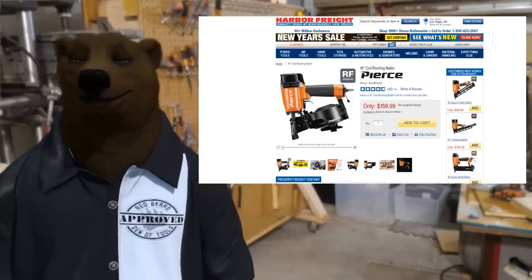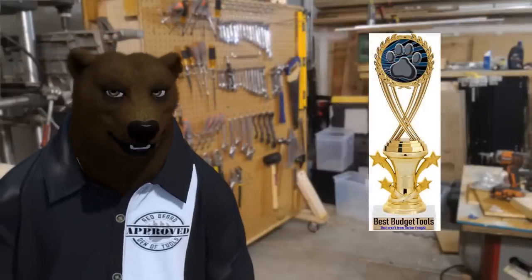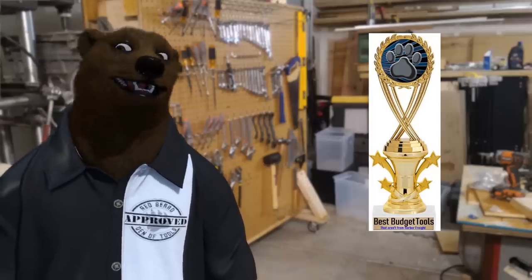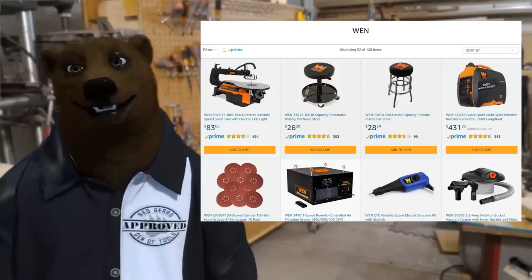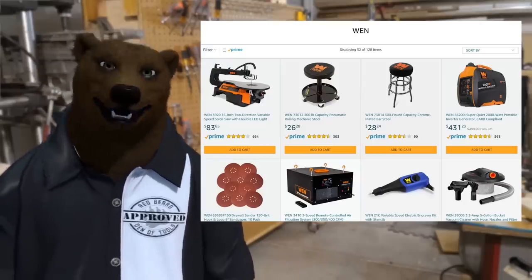Next on our list, the Best Budget Tools — and if you can't read the small print, that aren't from Harbor Freight. Everyone knows the bear loves himself some Harbor Freight, but there are other budget tool companies out there. My favorite budget tool company besides the old HF is — remember when? Yeah, that's them — Wend Tools.